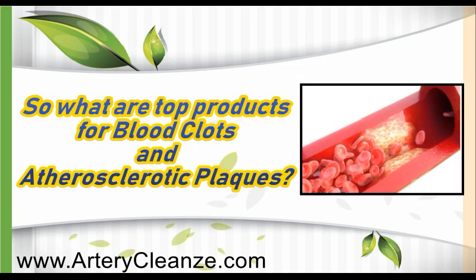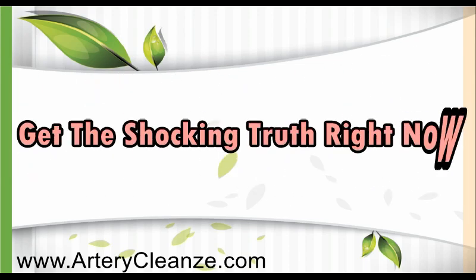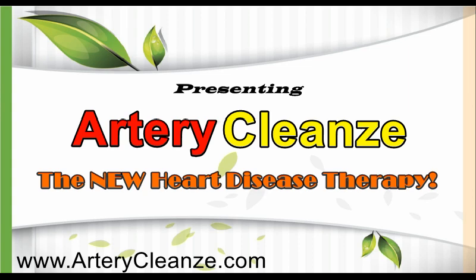So what are the top products for blood clots and atherosclerotic blocks? Get the shocking truth right now! Presenting Artery Cleanse, the new heart disease therapy.